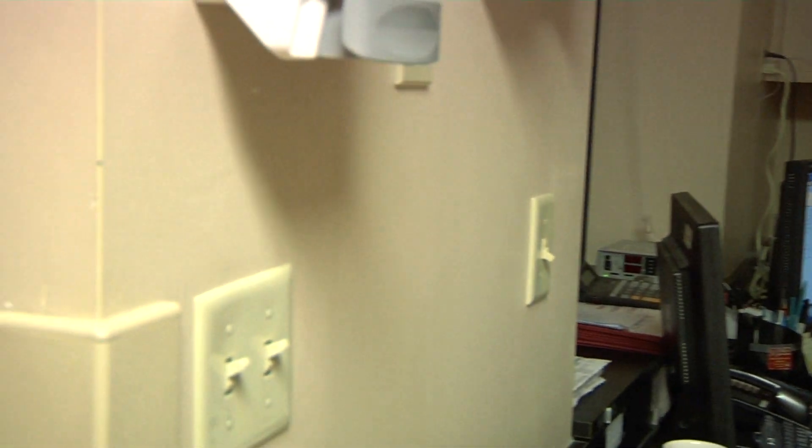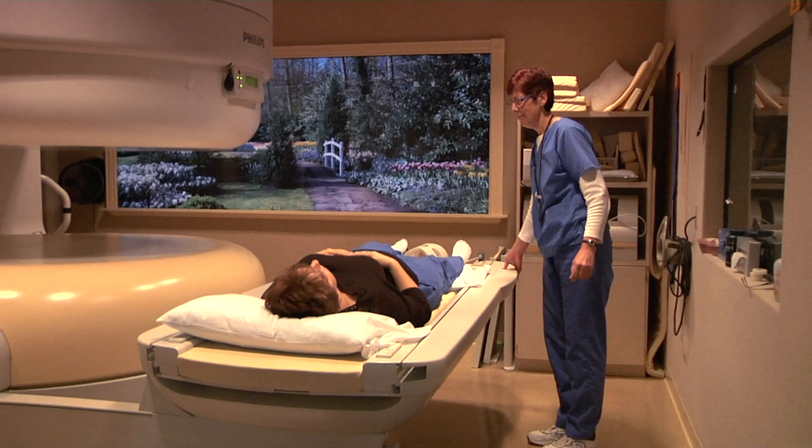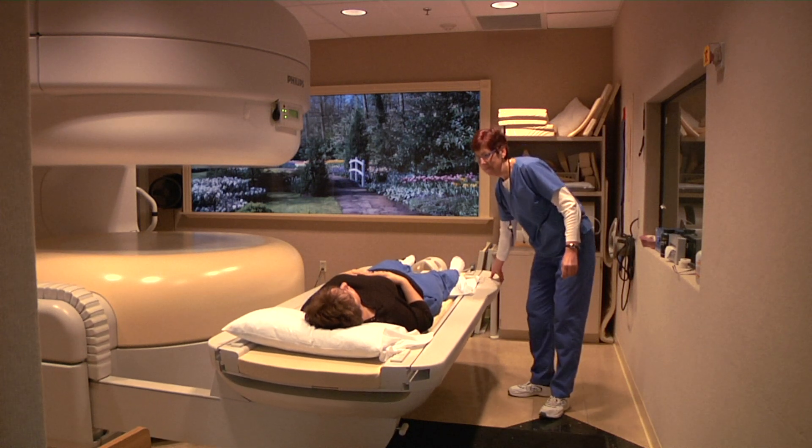MRI can also be useful to examine arteries and veins in the brain, neck, and extremities for blockage. Our new prostate MRI takes the evaluation and diagnosis of prostate cancer to a new high level.